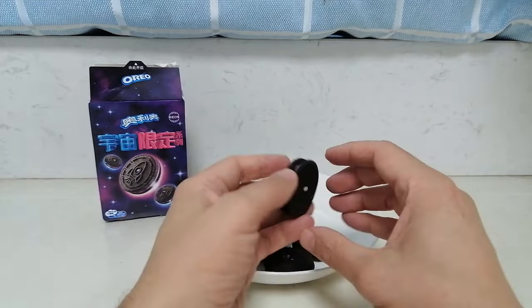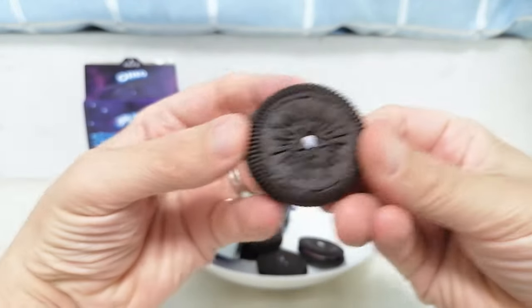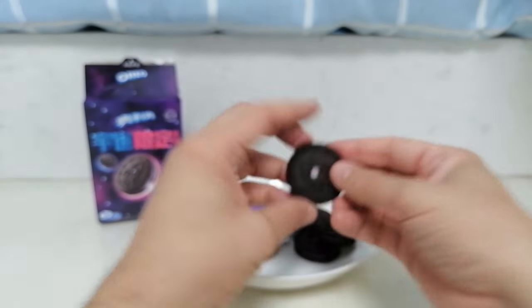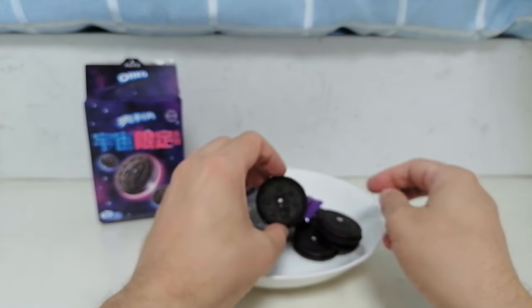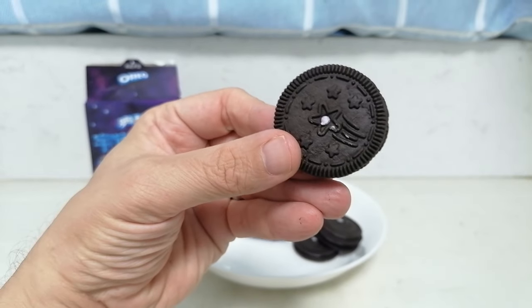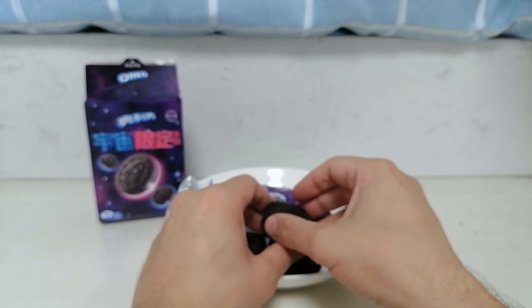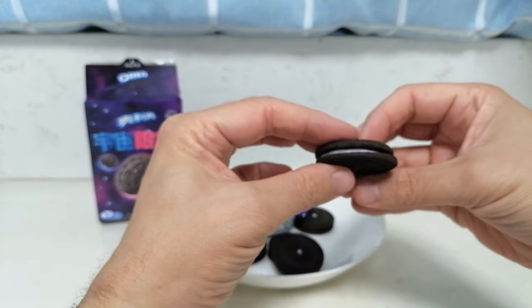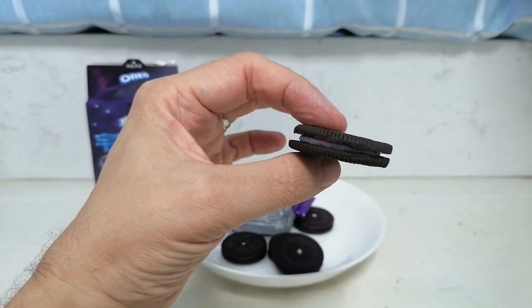The first thing I noticed is that the cookies have space themed designs on them. So we have an astronaut's helmet, a star, a rocket, and a shooting star. This is a little disappointing — the US version are double stuffed with two different color creams. These look like they are single stuffed with a sort of swirled cream.